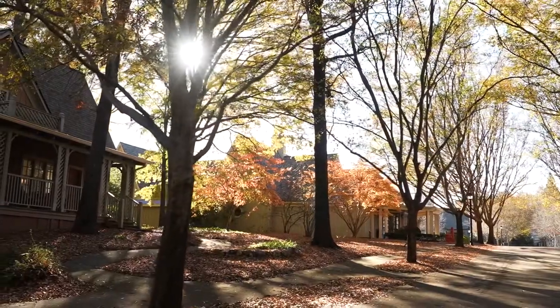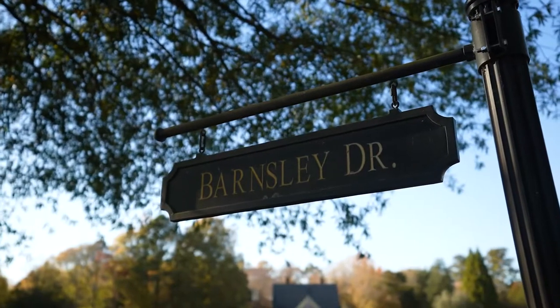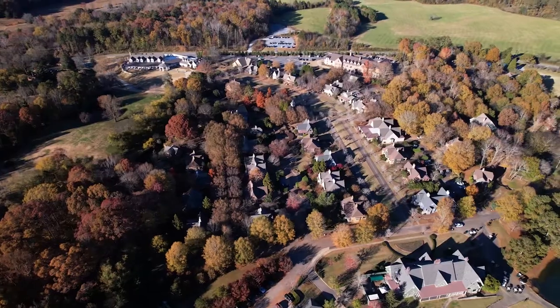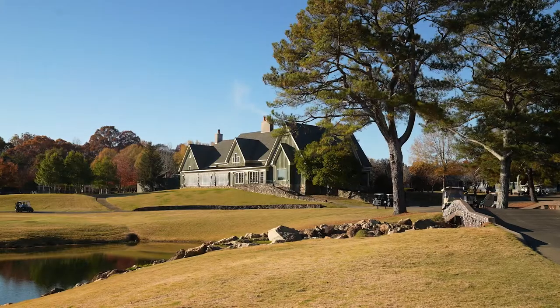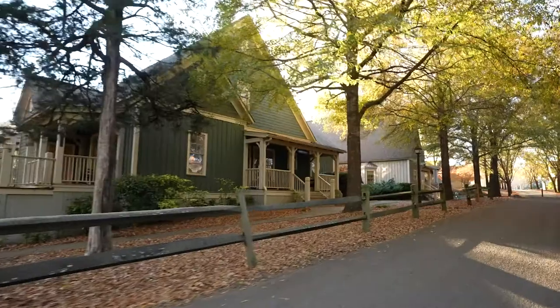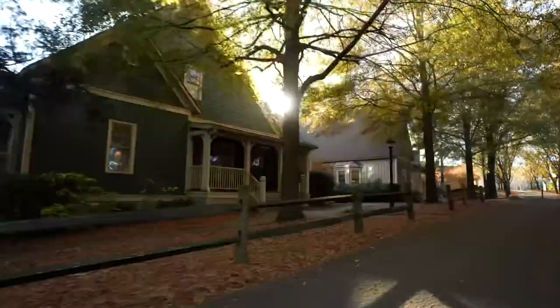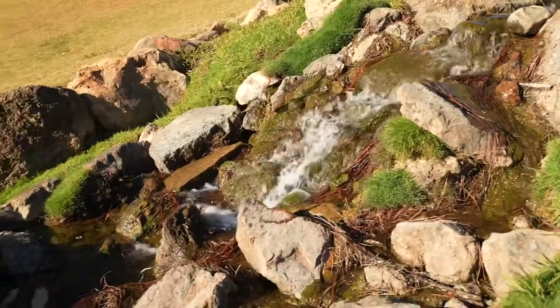I'm sitting out here on the front porch of one of the cottages of beautiful Barnsley Resort in Adairsville, Georgia. Barnsley is a great resort here in North Georgia. It is a little over 2,000 acres. They've got the Beretta shooting grounds, a world-class golf course, great dining options. We really enjoy being down here. It's a peaceful place with a lot of amenities and it's a really nice place to visit.